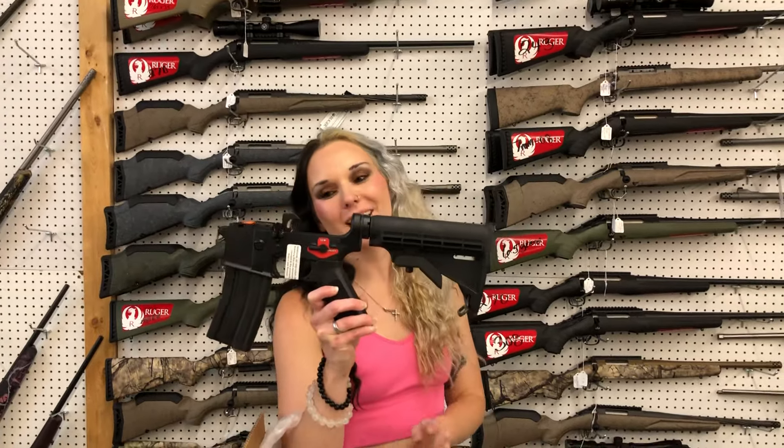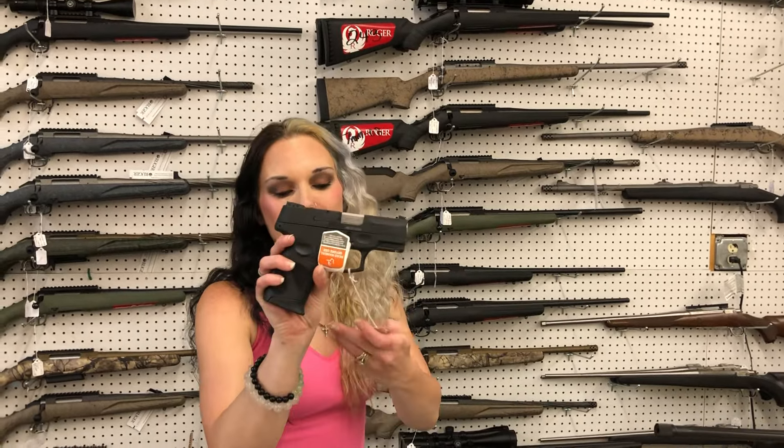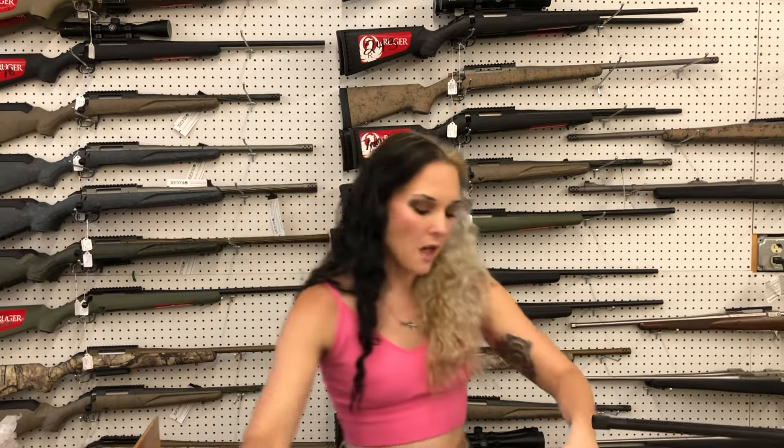Franklin Armory binary complete lowers — they're going to be $360. Springfield Echelon in OD green with the optic cut and night sights, $595. Springfield Hellcat with the optic cut in Flat Dark Earth, $560. Taurus G2Cs are back in stock in 9mm — they're going to start you at $235. Last but definitely not least, Glock 20 Gen 5 MOS are also here.